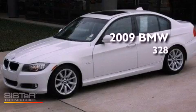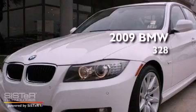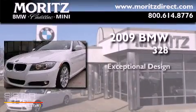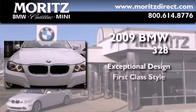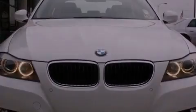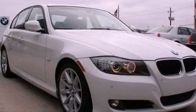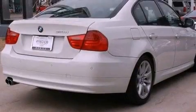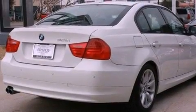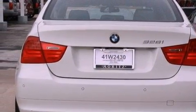This is a certified pre-owned 2009 BMW 328. Its top features include a multi-link rear suspension, a sport suspension, BMW assist, alloy wheels, and a tire pressure monitoring system. The following features are also included: